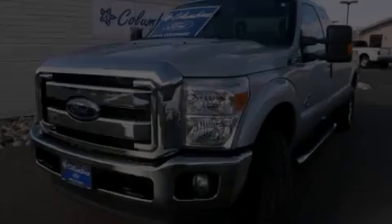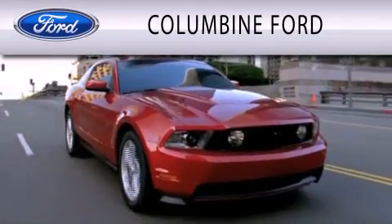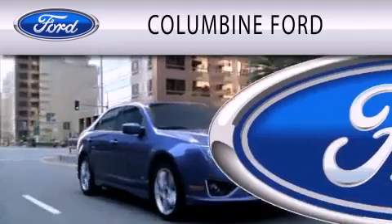Call or visit us right now and arrange your test drive today. Columbine Ford is dedicated to doing everything possible to ensure that the experience you have selecting your vehicle is as pleasant as possible.